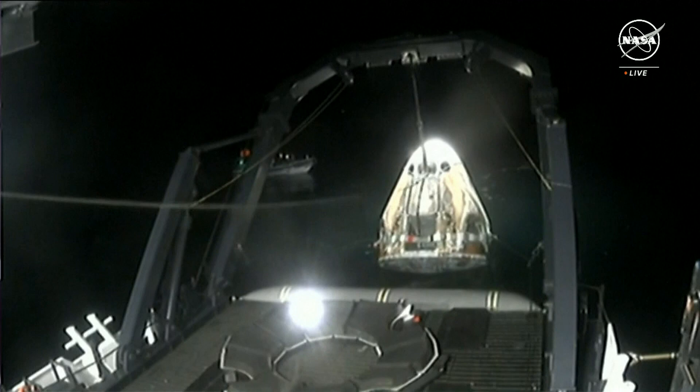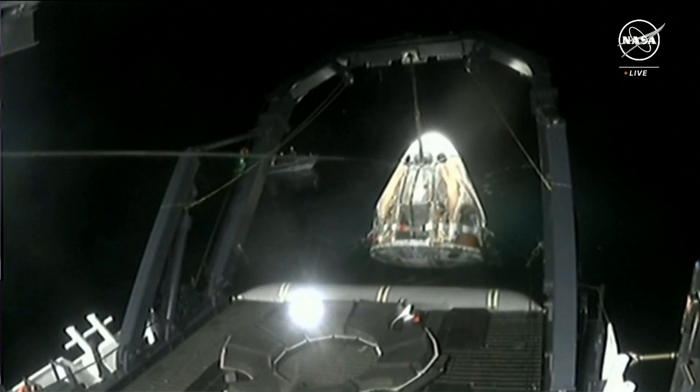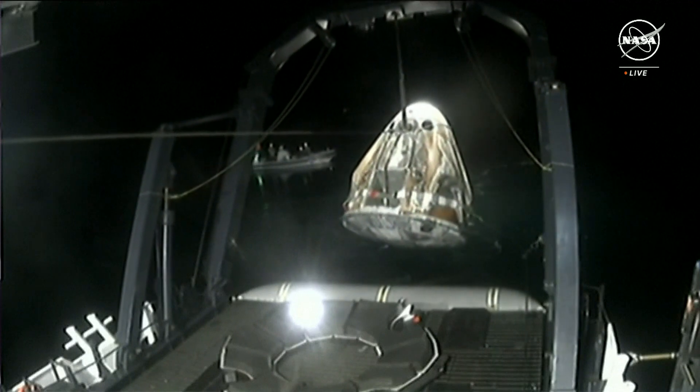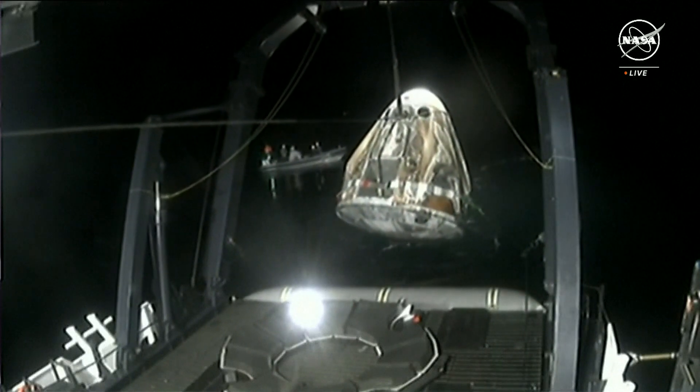Dragon is being lifted up out of the water and placed into the nest. That nest will then be translated to the recovery deck. We can see Dragon Endurance now being lifted out of the water using those hydraulic lifts.